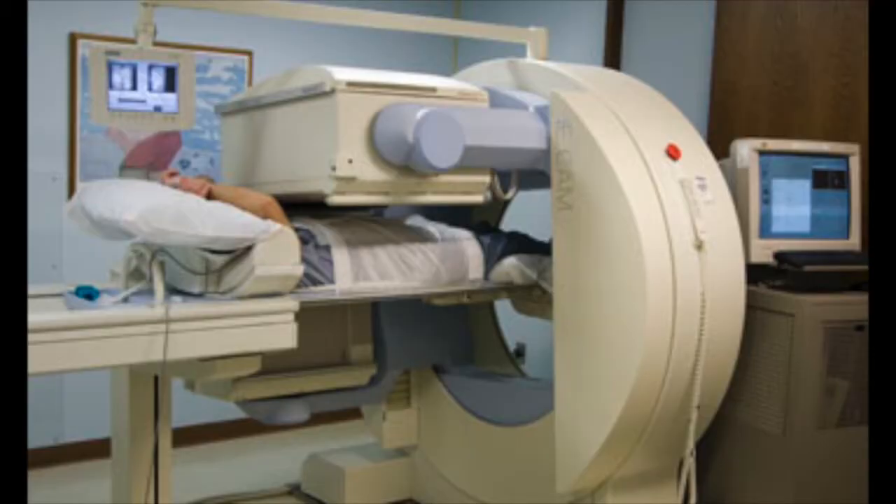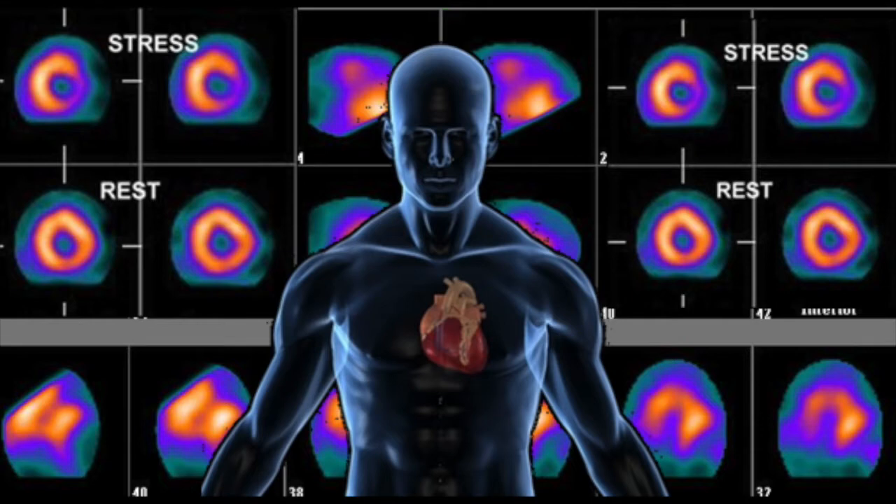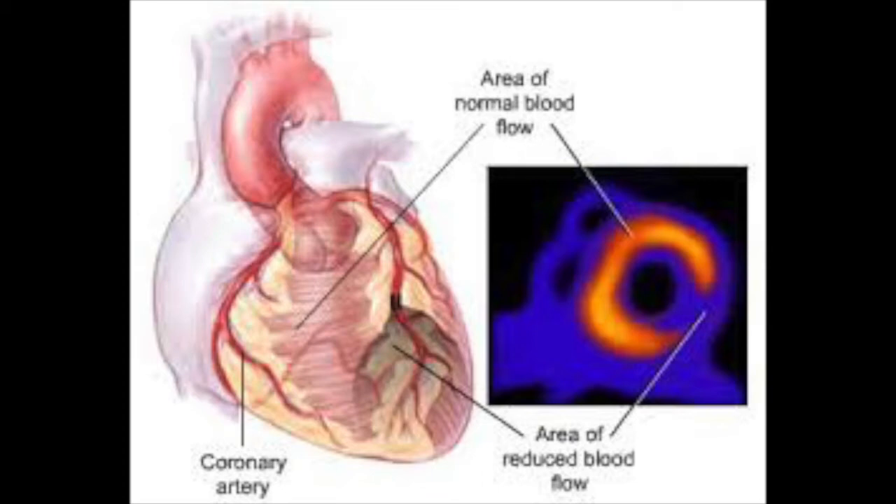Adding the ultrasound information to the ECG increases accuracy of the test to about 85%. Similar accuracy around 85% is achieved with nuclear imaging added to the ECG. With nuclear imaging, we look at the distribution of radiation from a special isotope injected into your bloodstream into the heart muscle. We look to see how well it distributes at rest and whether or not there are changes with exercise. If you have a significant blockage in one or more blood vessels, those areas may get enough of the isotope at rest but may not get enough isotope with exercise, and we can see those changes.